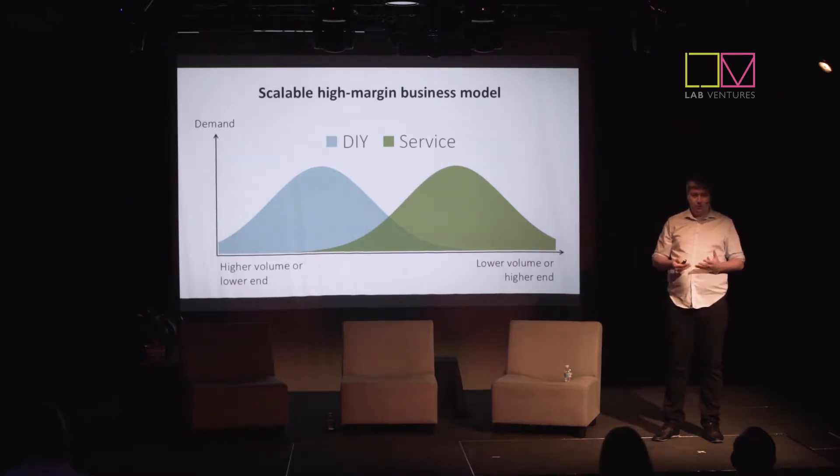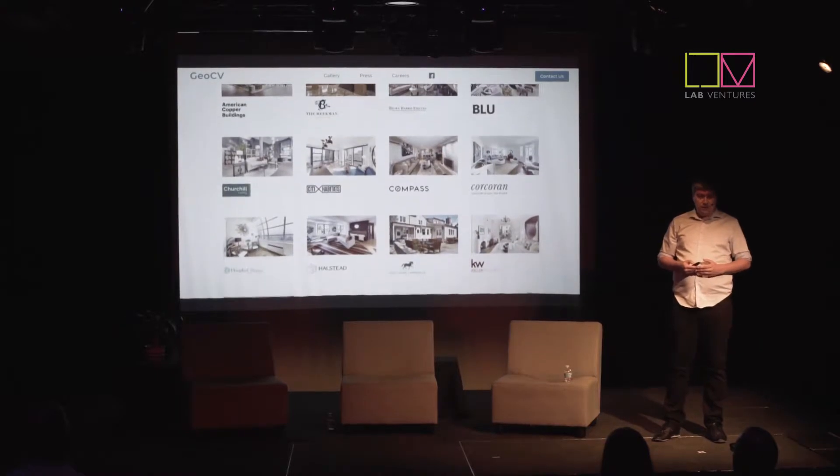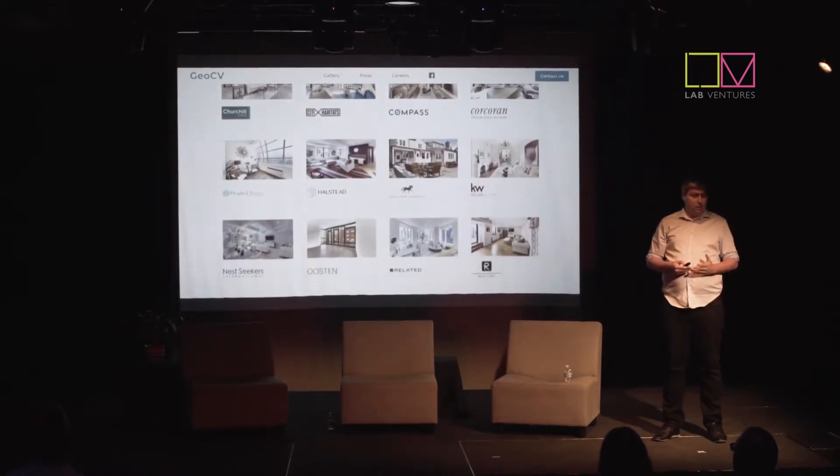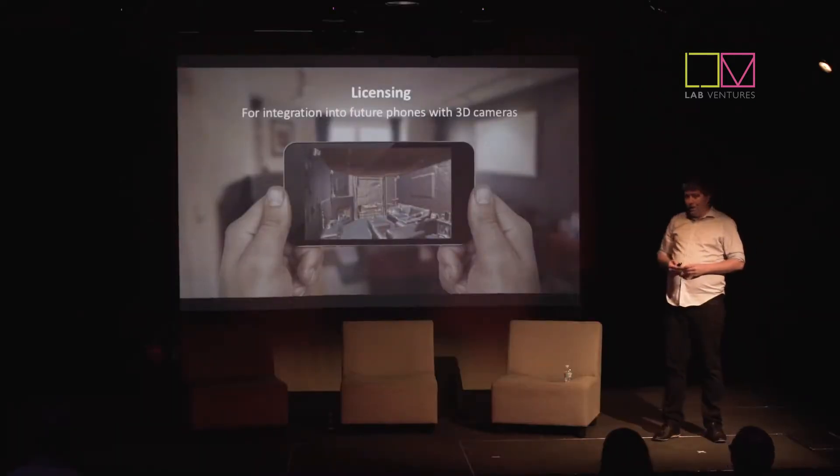Secondly, our do-it-yourself solution is a good fit for DIY agents, professional photographers, and large companies like Airbnb, which we have piloted with. We spent a couple of years in R&D and started sales last summer. Since then, we've made around $1 million in revenue. Currently, we're serving 8 out of the top 10 brokerages in New York City, and many of them support native embedding of our 3D tours on their websites. We're focused on real estate applications, but the technology could enable many others — we've licensed a piece of our software to a major phone manufacturer to be integrated in future devices with embedded 3D cameras.